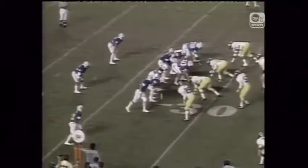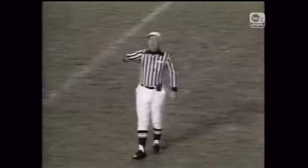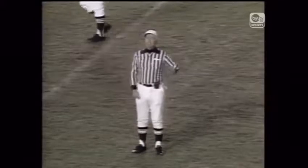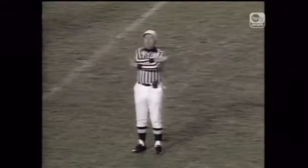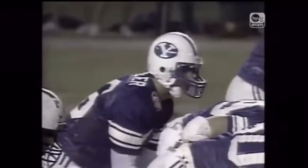Second and two for BYU. That's Bellini in motion to the left side, and Buster's back to pass. Here's his pass — a diving grab by Kozlowski. Five minutes left to play in the first quarter.